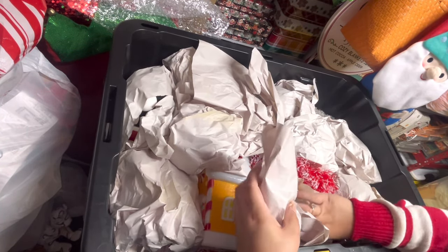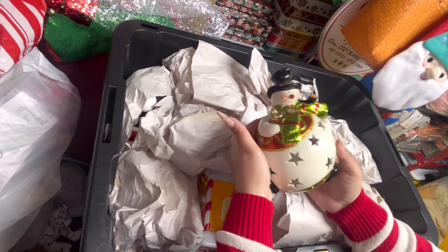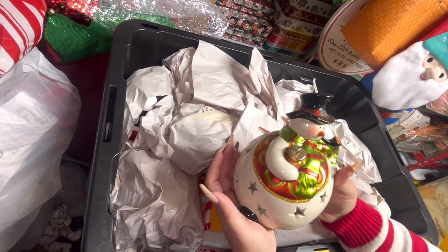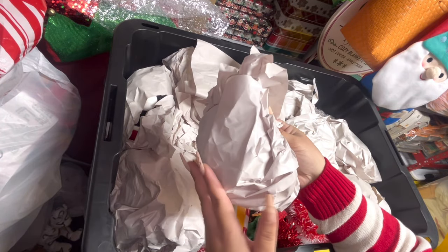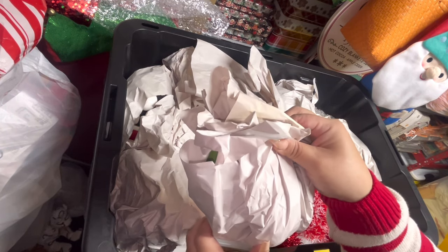I have this Frosty — he lights up, came from QVC and he has a timer. He's an ornament. In here is a mug, so we're gonna save that for my Christmas mug collection video.